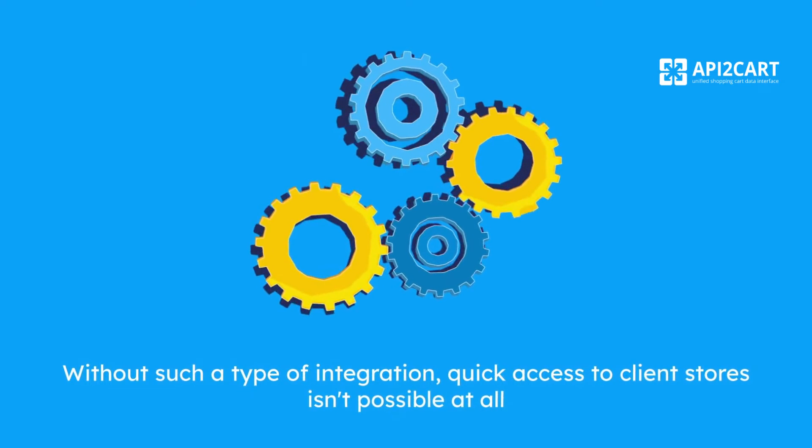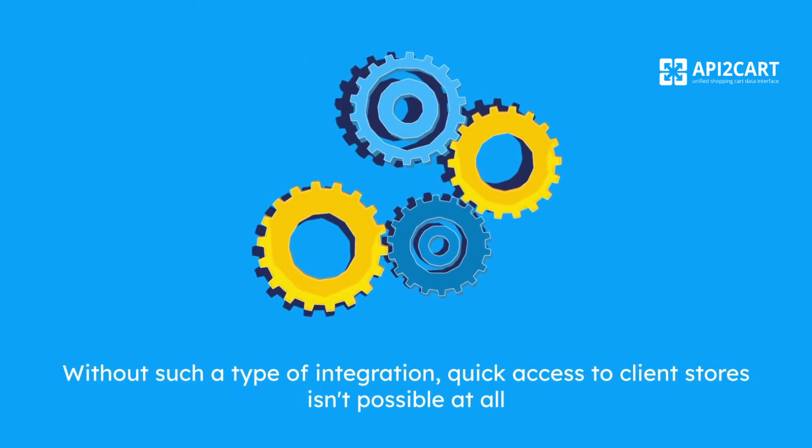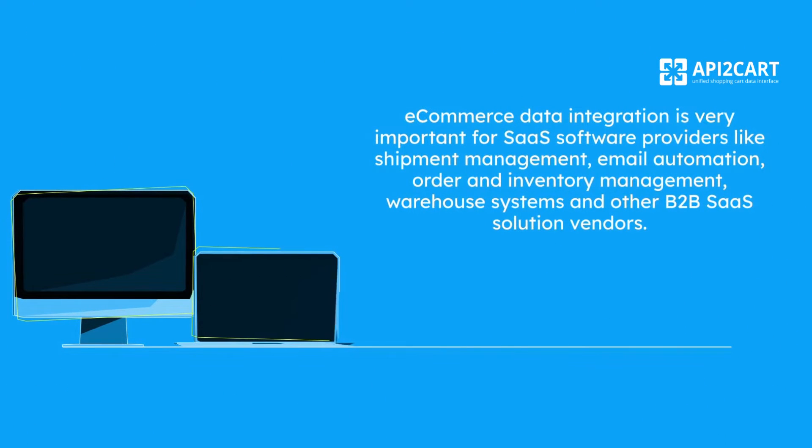Without such a type of integration, quick access to client stores isn't possible at all. E-commerce data integration is very important for SaaS software providers like shipment management, email automation, order and inventory management, warehouse systems, and other B2B SaaS solution vendors.